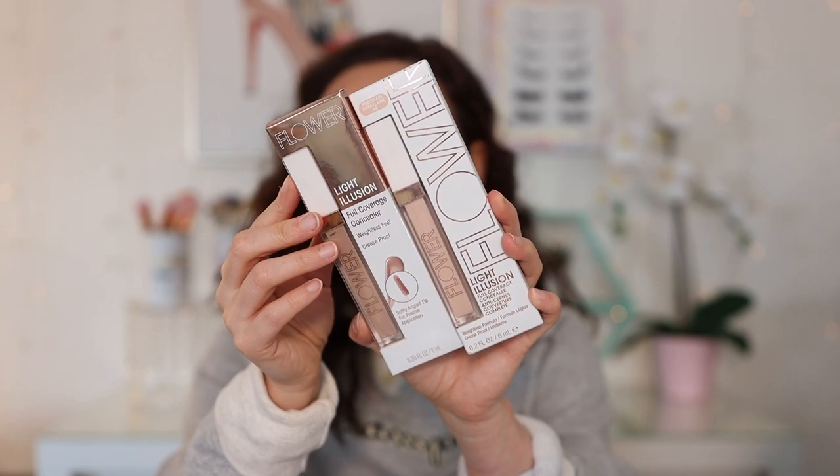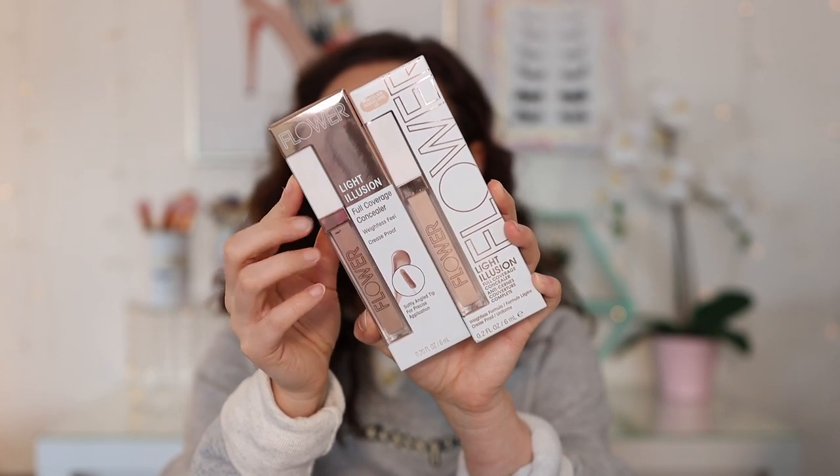The next PR package we have is from Flower Beauty. They sent a plethora of goodies — very, very generous package. I'm really excited that Flower Beauty sent these my way because I love Flower Beauty. They're one of my favorite drugstore brands. They are now available at CVS. So we have some Light Illusion concealers.